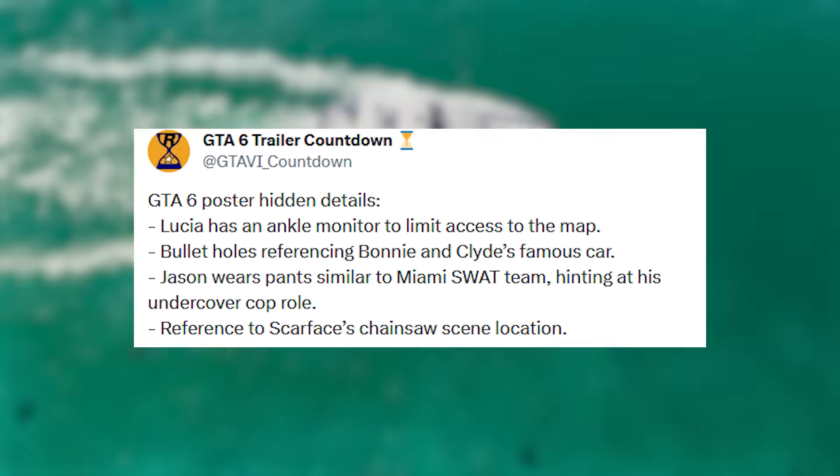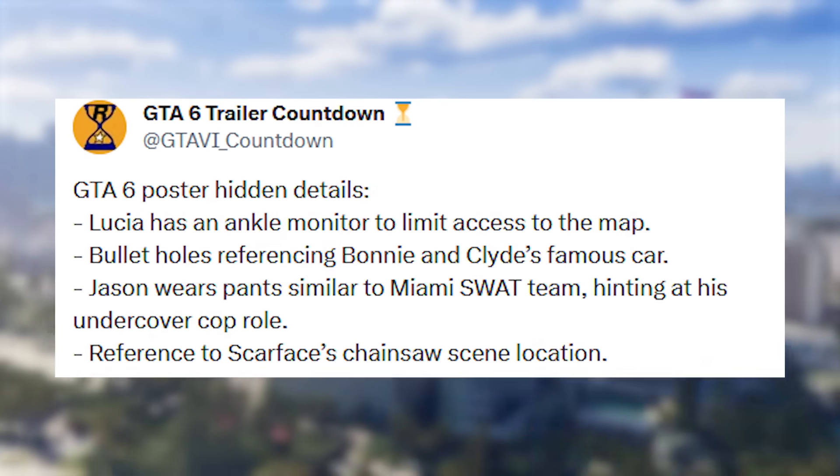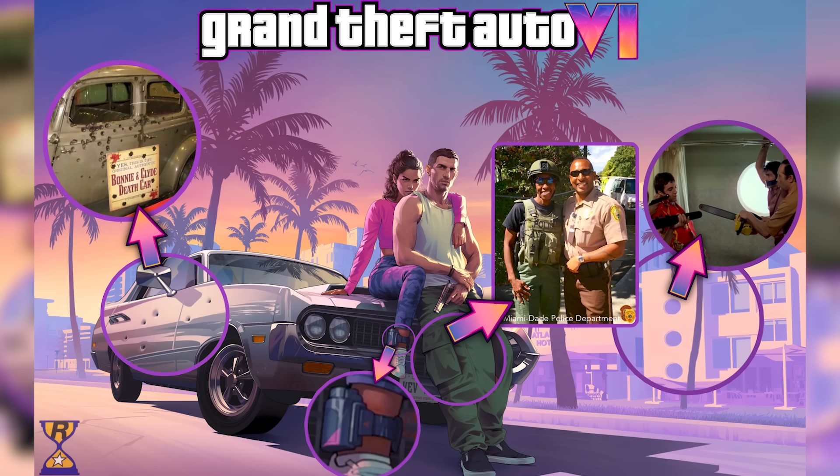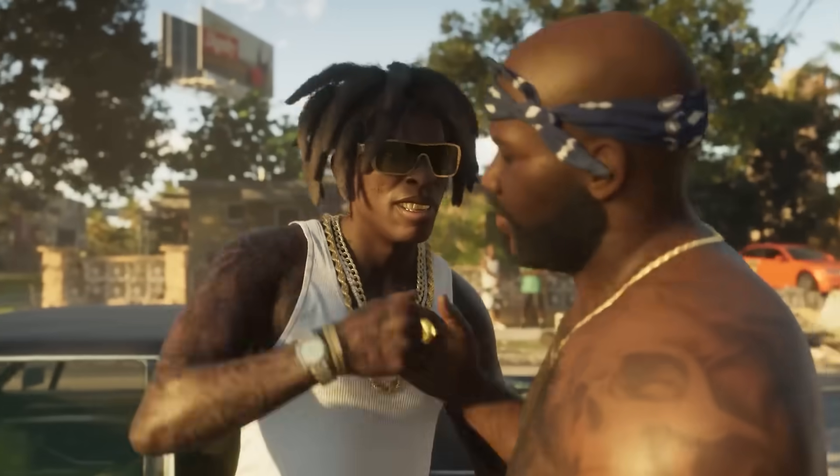New details inside the GTA 6 poster have given us a lot of information. Lucia has an ankle monitor to limit access to the map, and there are tons of different things you can see in this image alone, which has a lot of references to Scarface, Bonnie and Clyde, and much more. Let me know if you guys see anything else because this is pretty interesting.